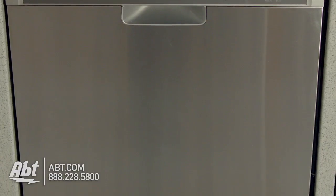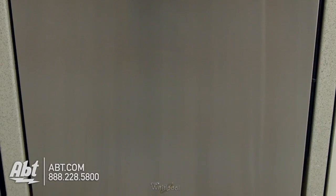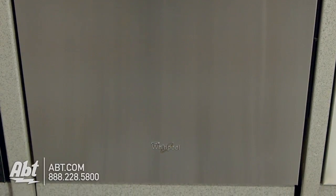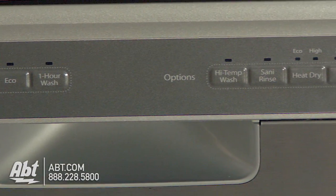Whirlpool Dishwasher, model WDF750-SAY. This 51 decibel dishwasher is rated ENERGY STAR. It has a pocket handle and flush control panel with five cycles and five options.